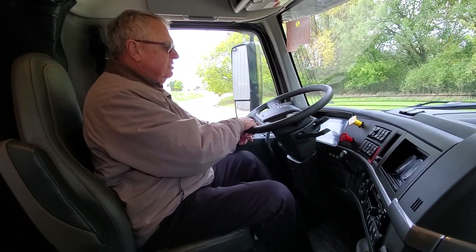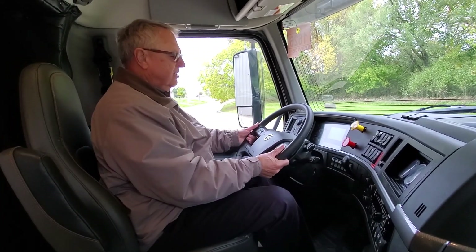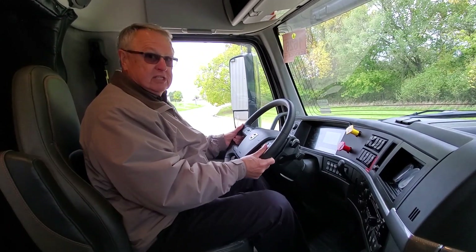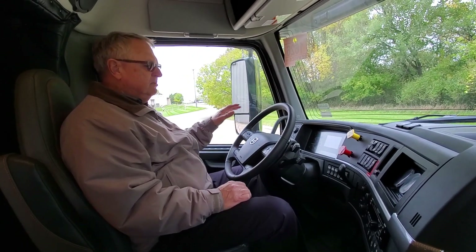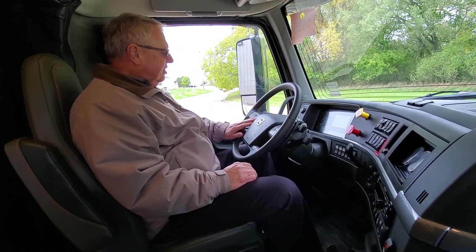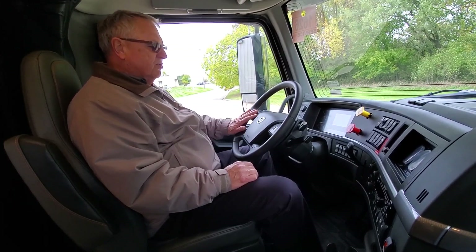I've got the position-perfect steering wheel that not only allows me to adjust the column, but also allows me to adjust the steering head. I've got the full gauge package, controls on the steering wheel, all of my cruise control and engine brake controls, and all the dash controls right here.